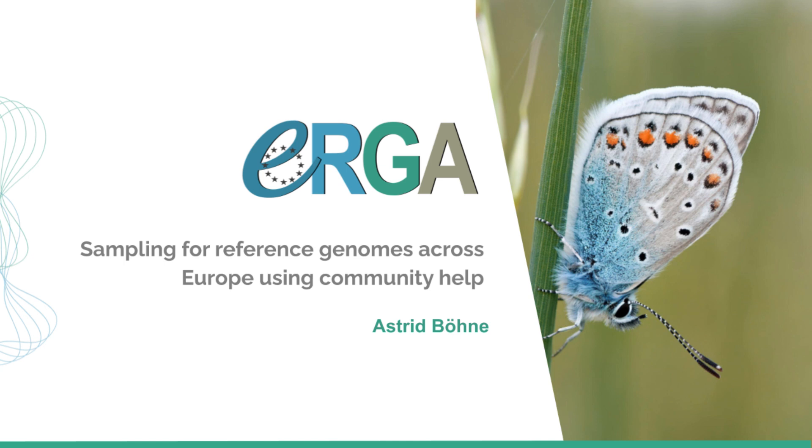Thank you so much for the introduction. Thanks for joining in today. I will talk about sampling within ERGA — more precisely, I will talk about the BGE, the Biodiversity Genomics Europe project, and the sampling strategies that we developed there.